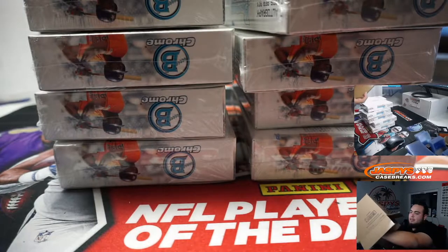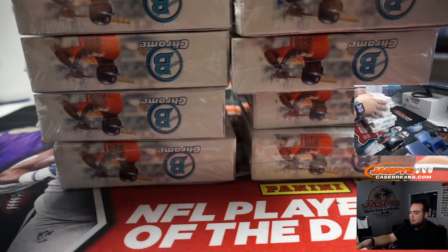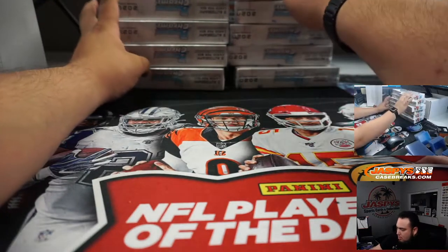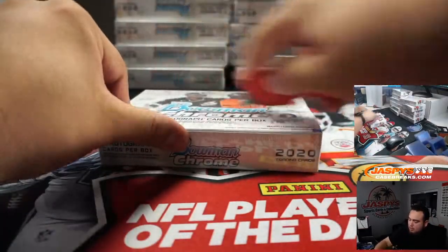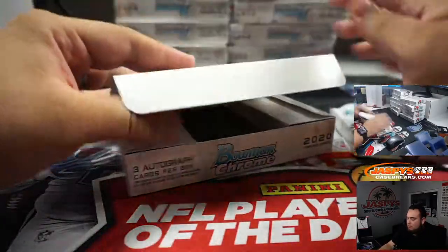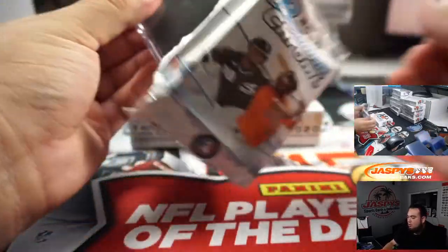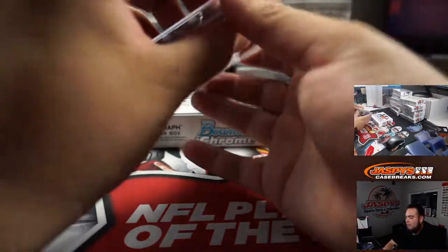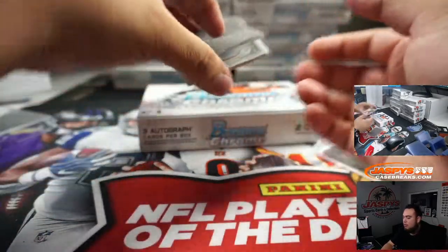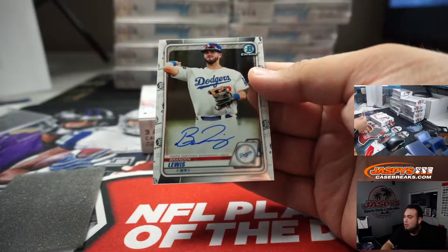Sorry man, I made these cases just perfect for these boxes — sometimes they don't even want to come out. All right guys, good luck. All right, for the Dodgers: Brandon Lewis.